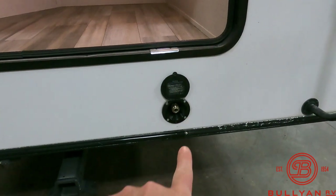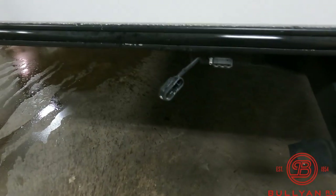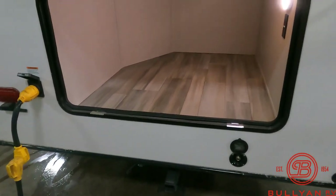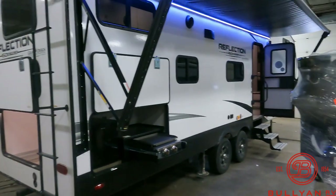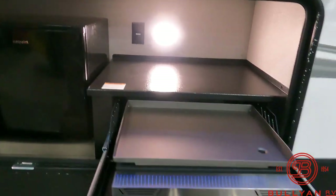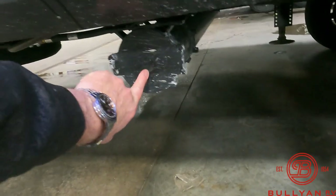Outside spray port — that's cold water — you can spray off your griddle, yourself, or the dog. There's your 3,000-pound hitch with a four-prong plug to pull your boat or utility trailer. Tons of storage there. Little outside kitchen area with motion sensor lighting. There's your Camp Chef griddle, and a 110 refrigerator if you're at the campground for a few days.